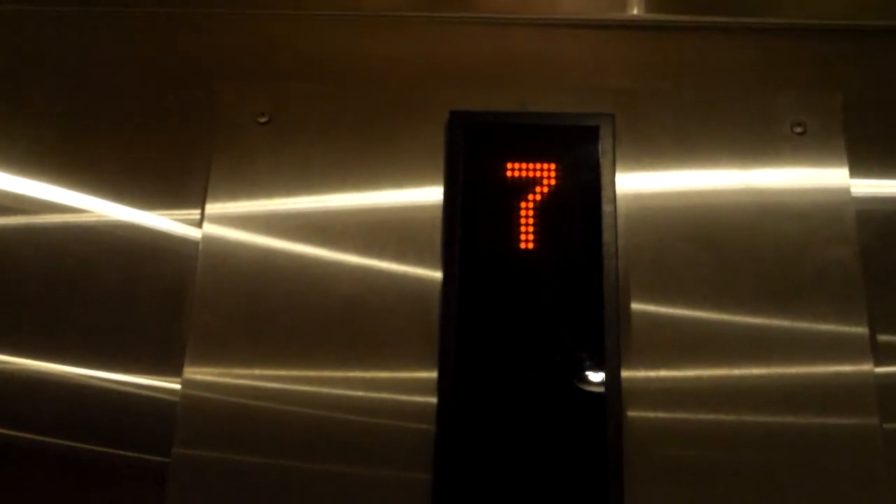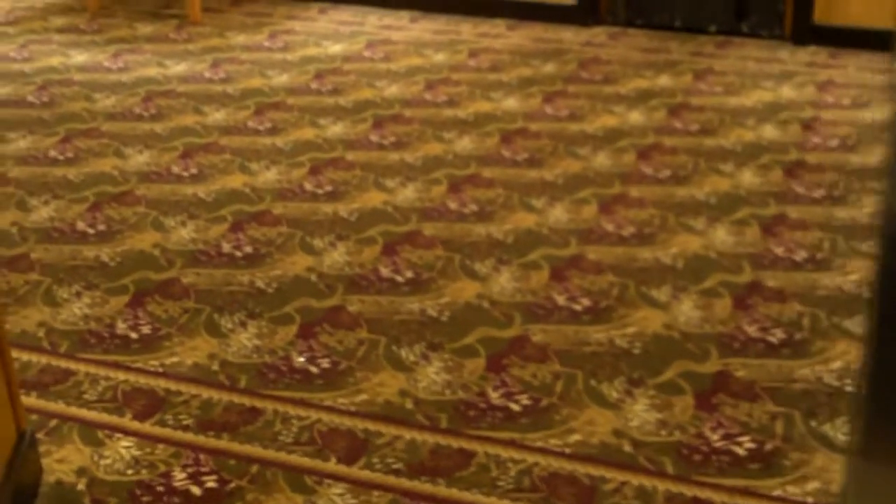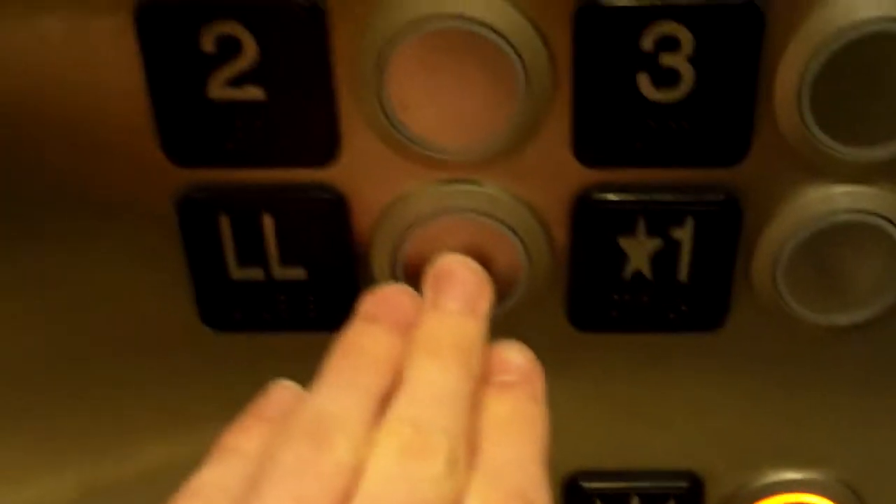I've ridden quite a few Kones lately. I know this isn't an eco space or monospace — to me it feels like a Dover elevator. Look at this neat stuff they have here; it's cool how they got the rails on the wall like that, it all just blends in.